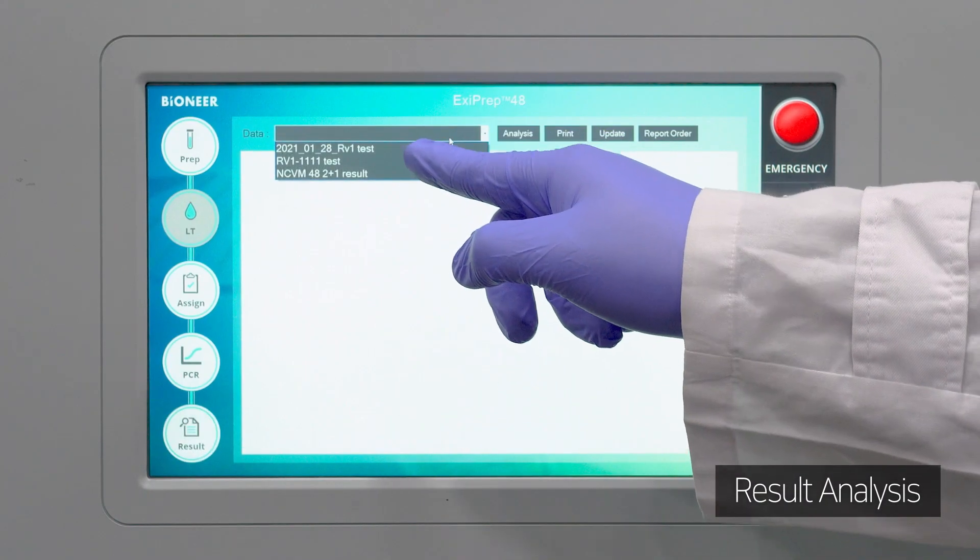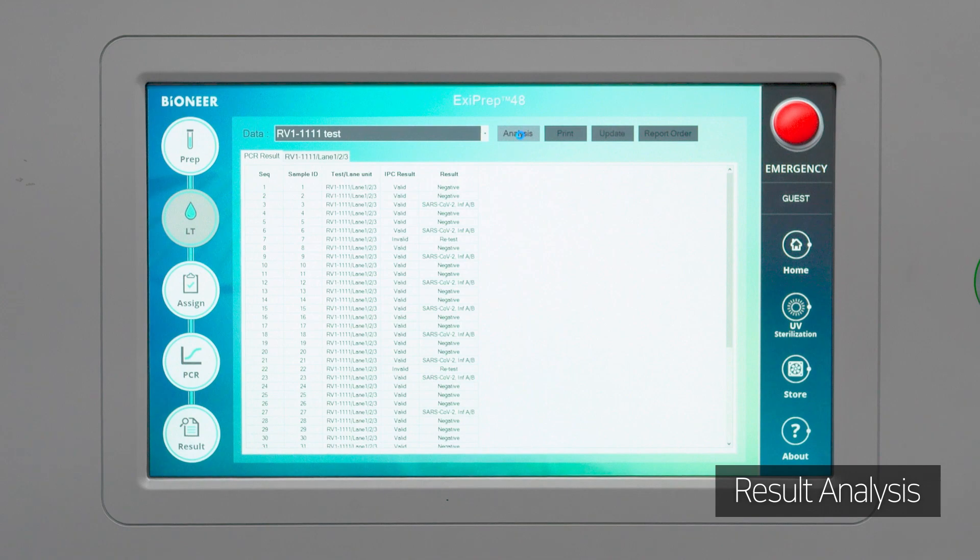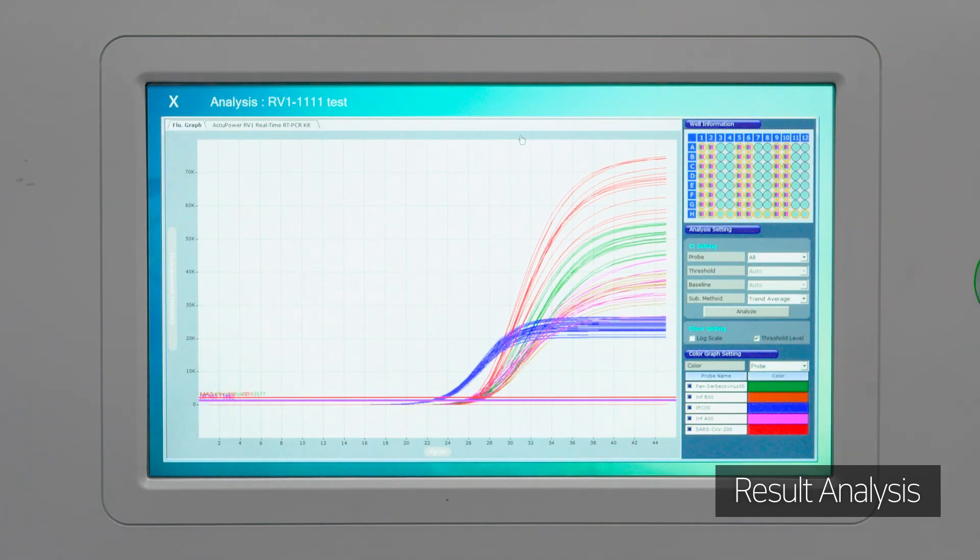After the real-time PCR process is finished, you can check the results immediately on the EXE Prep 48 The X screen.